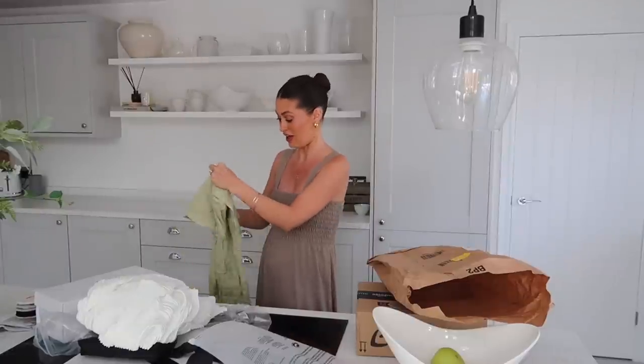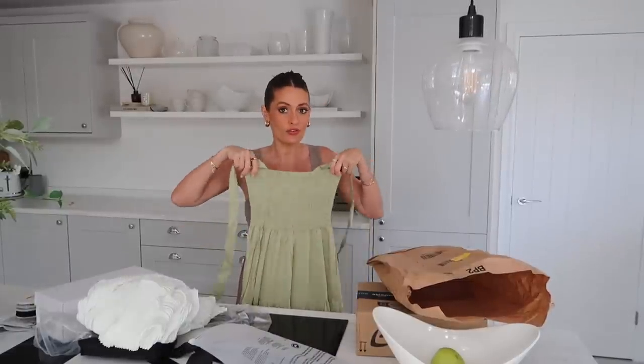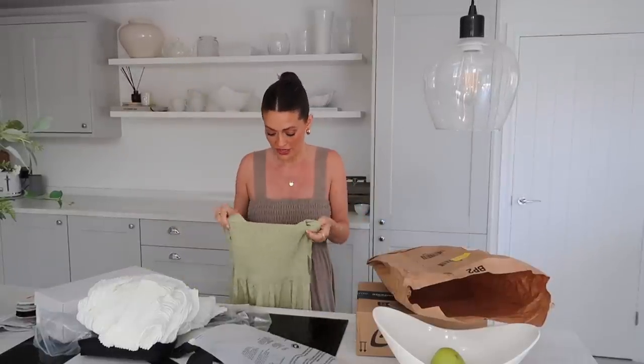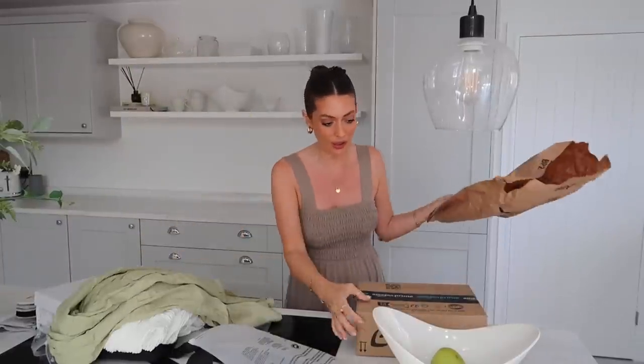And then this is another dress that I spotted. I am living in dresses or jumpsuits at the moment — just comfort and ease. So I thought I would order this style of dress; it's like my go-to. I quite liked the colour — sage green — and it's got the smock detail at the top which I love because it means you don't have to wear a bra, little tie straps, and then a floaty midi skirt. So I will try that on as well.